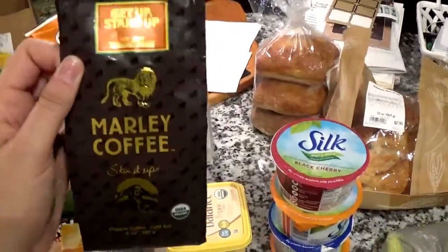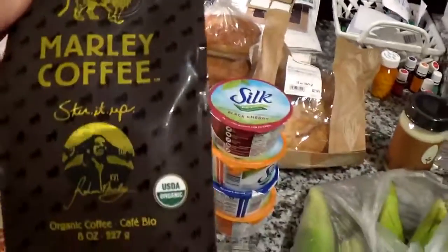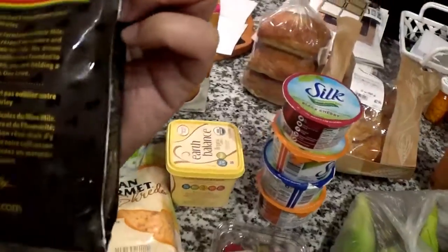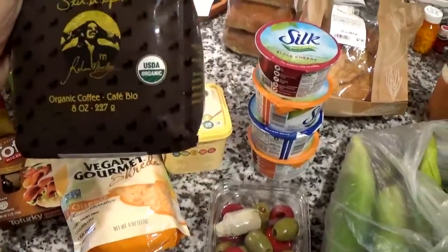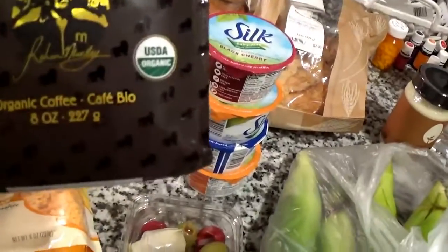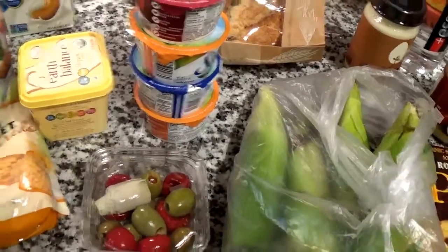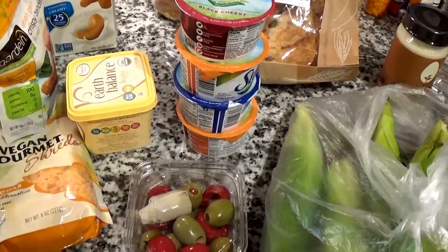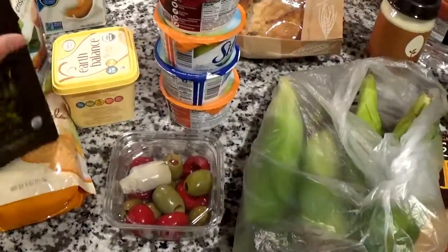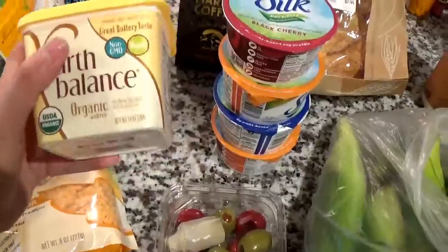This coffee — I was basically drawn in by the packaging. It is a light roast; they also have a medium and a dark. It's Bob Marley coffee. It's organic and I think it's fair trade also. I've never gotten it before; I just like the packaging and it smelled good.